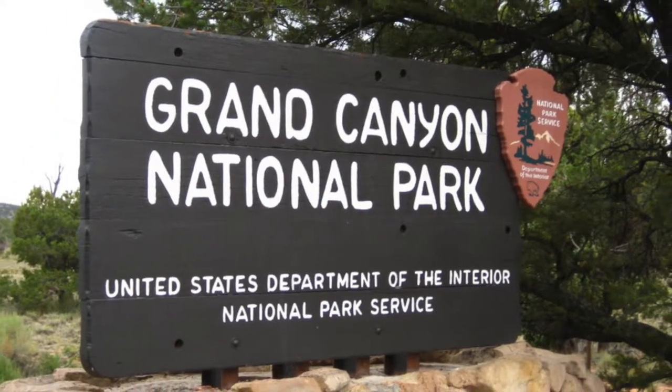Grand Canyon National Park, established in 1919.